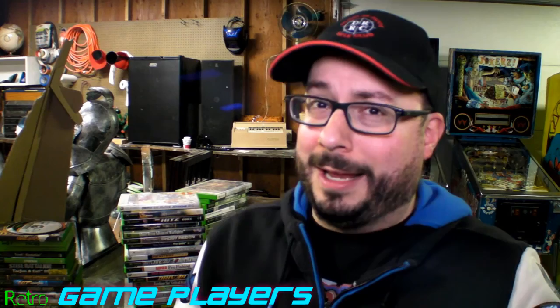Well hello Retro Game Players, thank you for tuning in. I'm Marcus and today we're going to be doing I'm Moving the Xbox Collection. This isn't going to be the consoles, just like the other videos — it's just going to be games.